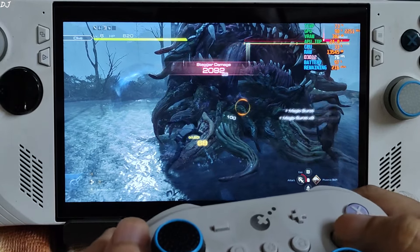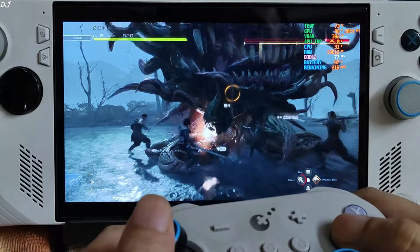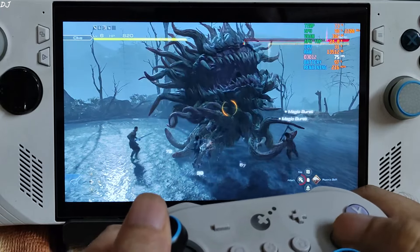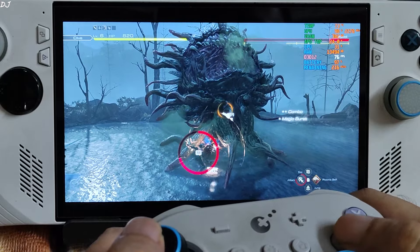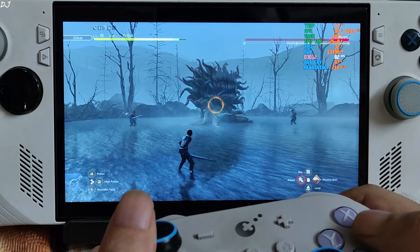So 62 to 80 FPS on ROG Ally with frame generation enabled for the most part — it was not a problem. Oh no, failed to react to attack in time.